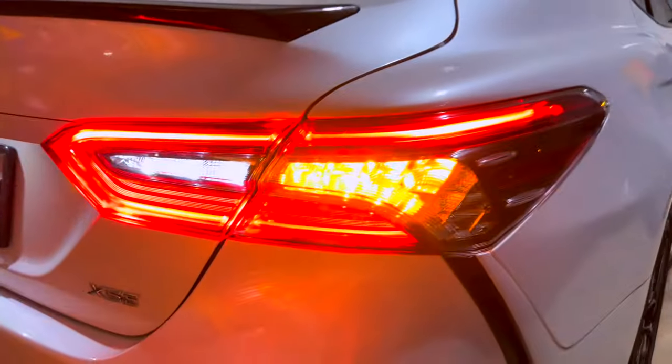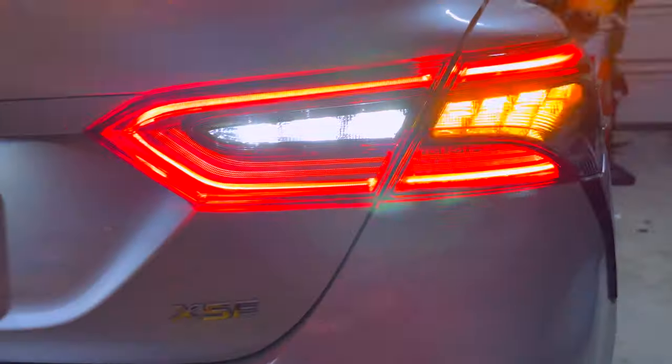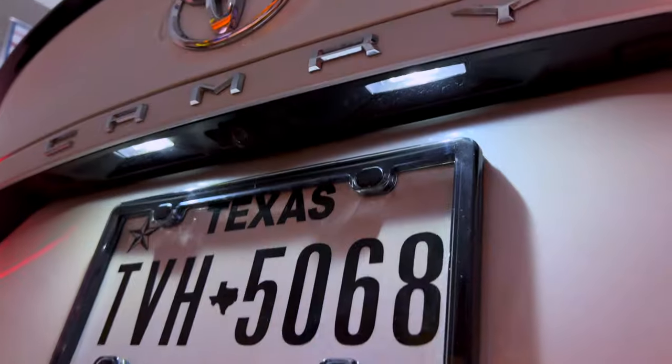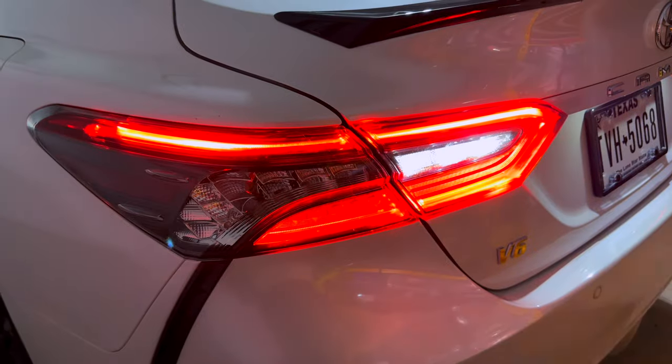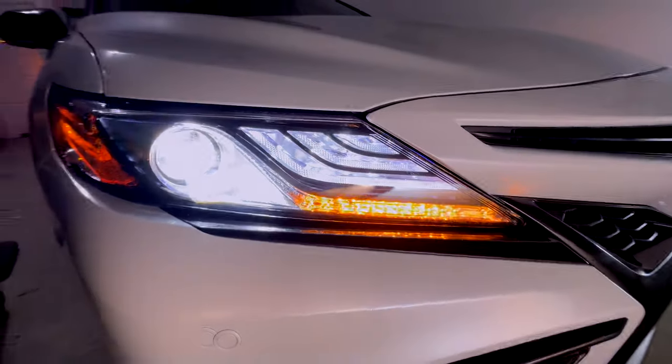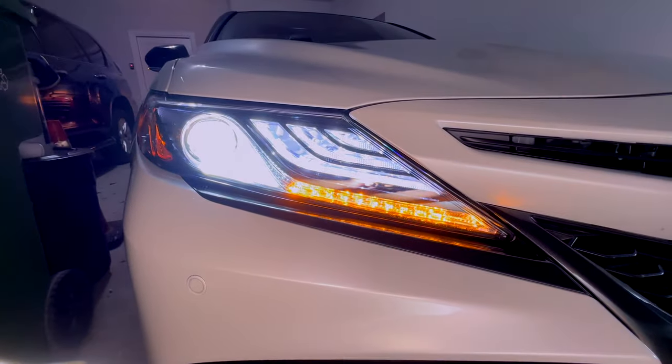A quick fun fact about the exterior: this remains, to this day, even though this car is now about six or seven years old, one of the only Toyota cars in the entire lineup that has full LED lighting on the outside from the factory. Even a lot of new Toyota cars don't have that and can't make that claim, but this Camry absolutely can when you have a trim that comes with the upgraded lighting.